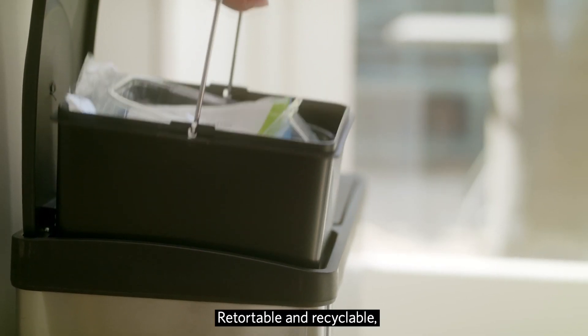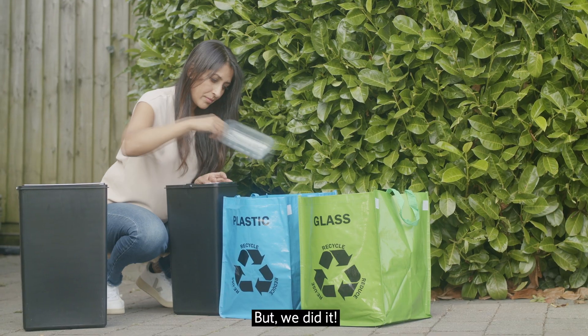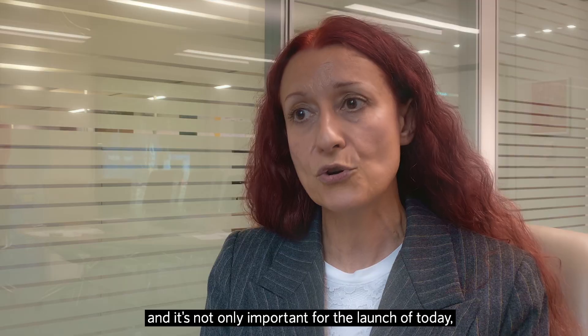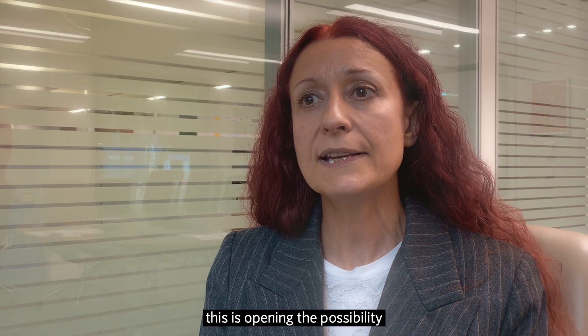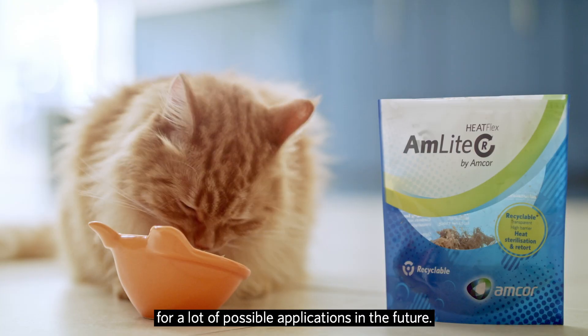Retortable and recyclable — everyone thought it was impossible. The challenge was too big, but we did it. This is a true, genuine breakthrough. And it's not only important for the launch of today, it's also important because this is opening the possibility to create retortable recyclable packaging for a lot of possible applications in the future.